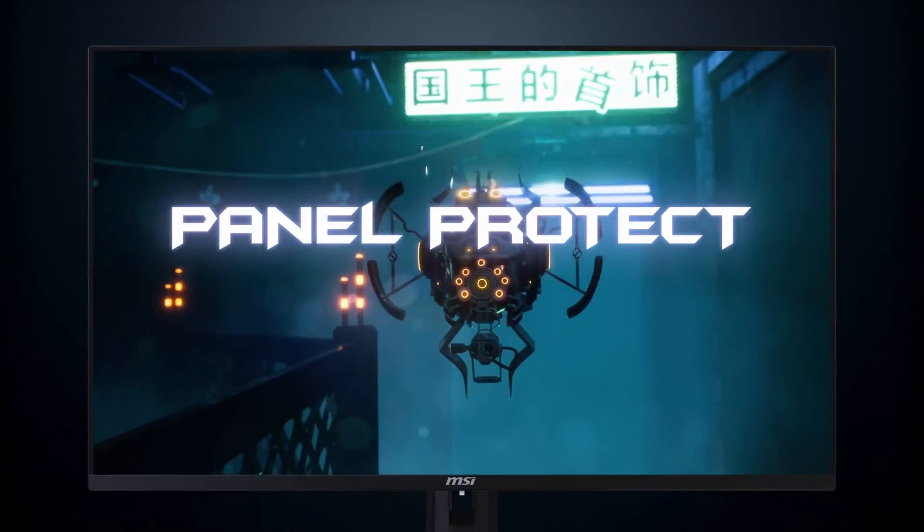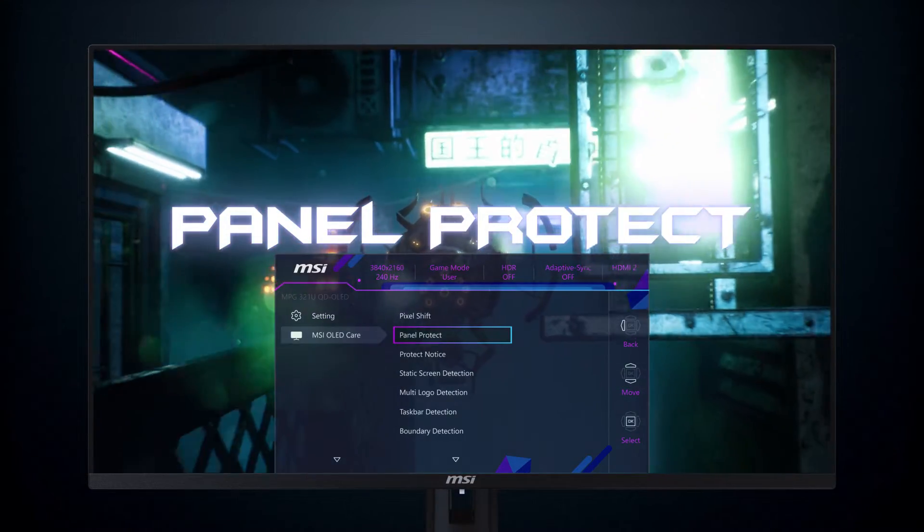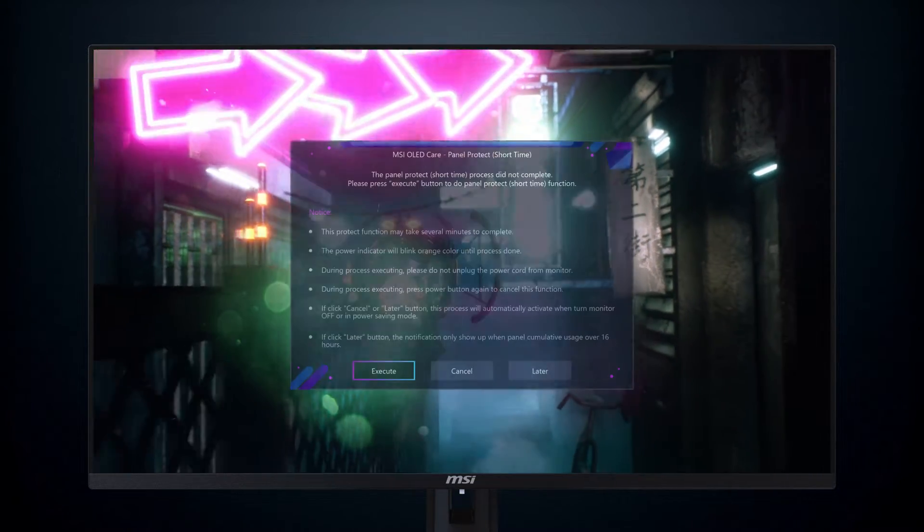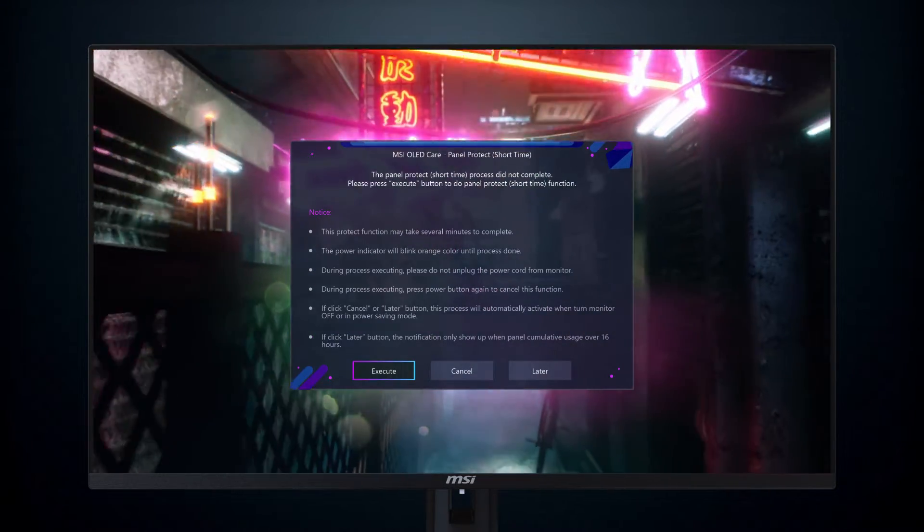The panel protect mechanism operates in four-hour cycles. Users who select the Auto function for protection notifications will receive alerts after 4, 8, or 12 hours of usage.